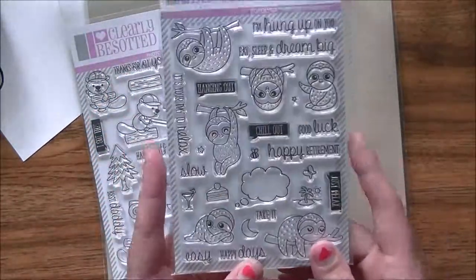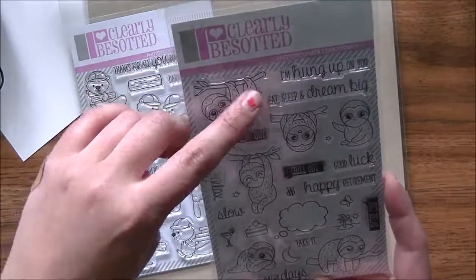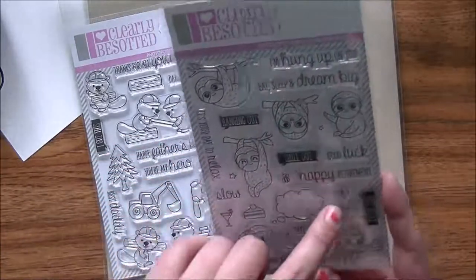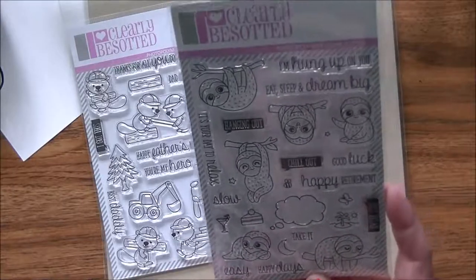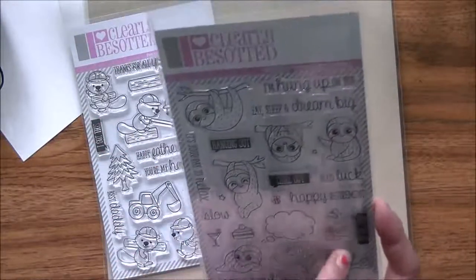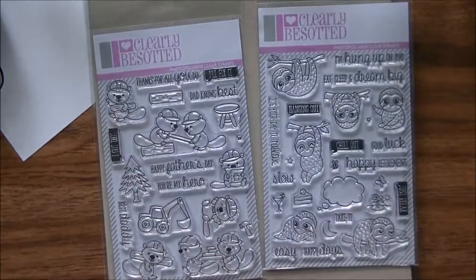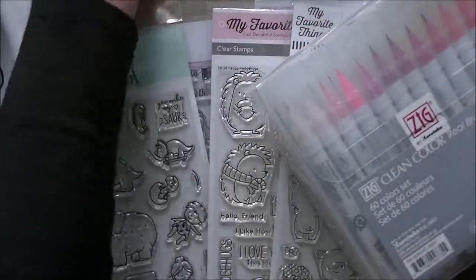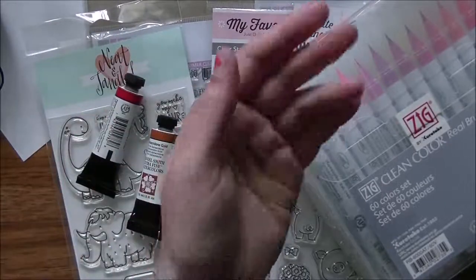And I bought the sloths — I wasn't going to, but they were out of the flamingos so I got them because the sloths are adorable. Sentiments include 'I'm hung up on you,' 'eat sleep and dream big,' 'it's your day to relax,' 'hanging out,' 'chill out,' 'happy retirement,' 'just relax,' 'take it easy,' and 'happy days.' So you get all these different little sloths with speech bubbles and all sorts of little things. So that's the haul! Hopefully I'll go find my mojo. Talk to you all soon, bye for now.